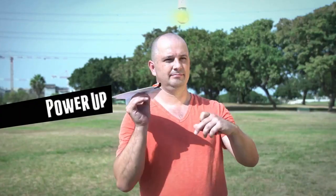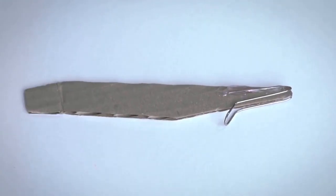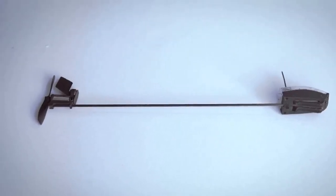He invented the Power Up — the first electric paper airplane. But then a friend of Shy's told him, "nice gadget, really, but you can't make a remote controlled paper airplane." Shy took a moment to think and said, "challenge accepted." Two years of research and 57 prototypes later, he made it happen.